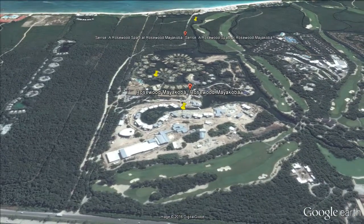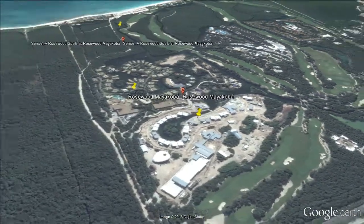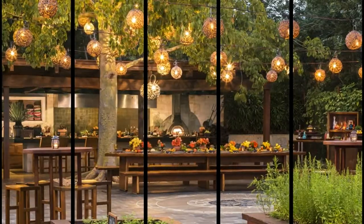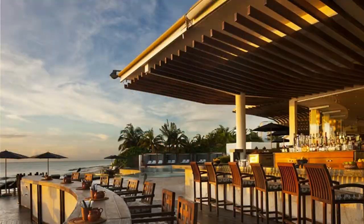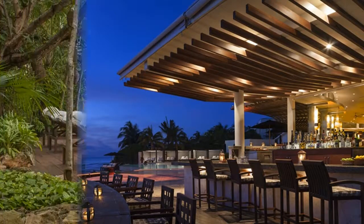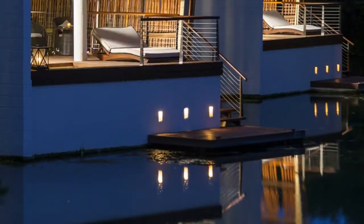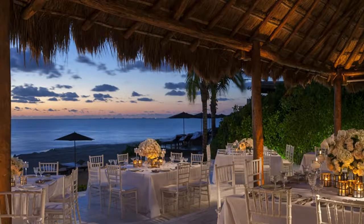Rosewood is of course a well known luxury spa brand and the Myakaba is one of the best in the chain. All areas of the spa are done exceptionally well with the heated pool, gym, saunas, steam rooms, jacuzzi, and yoga and meditation classes all top class.